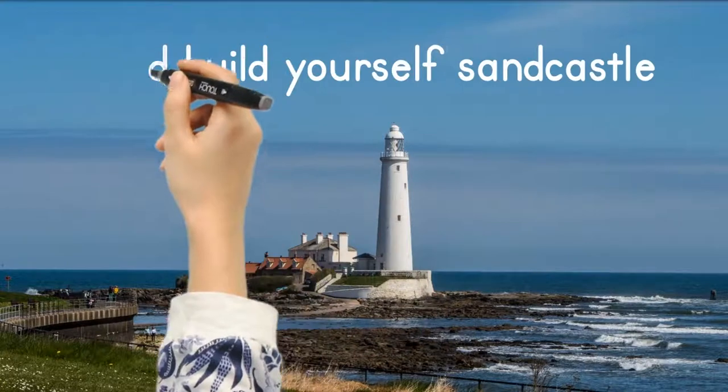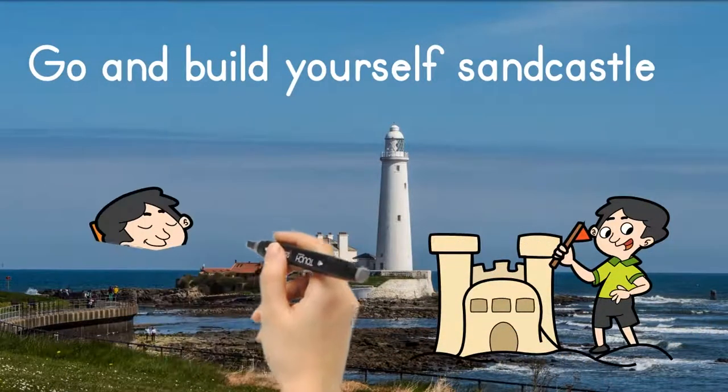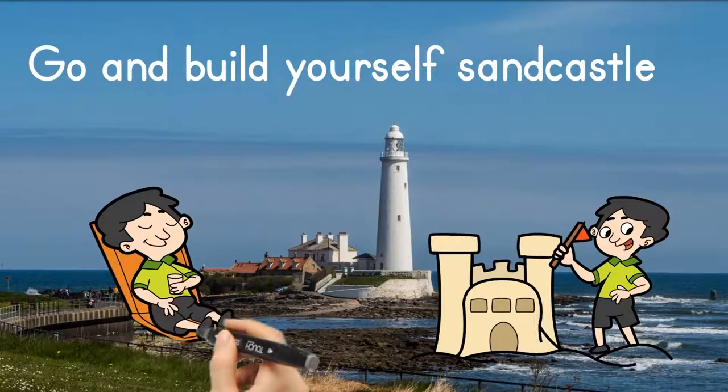Go and build yourself a sandcastle and just relax on a deck chair. Then in the sun you can sit and sunbathe, get an all-over tan, and just enjoy the fresh air.